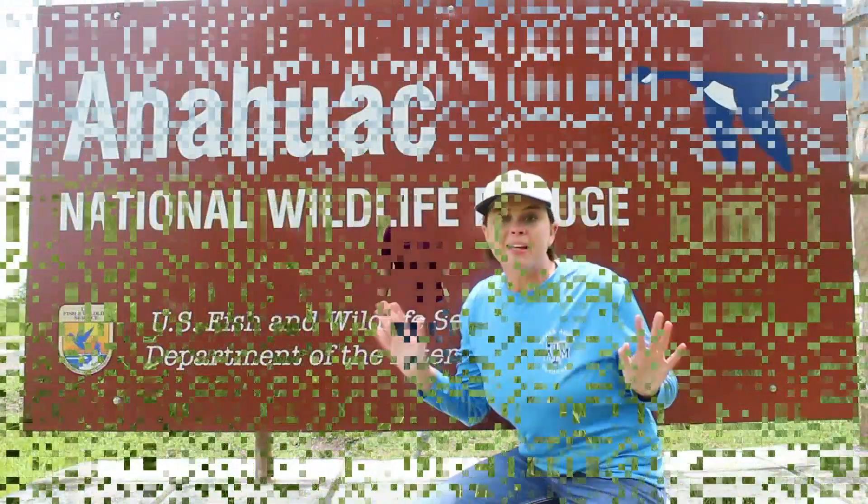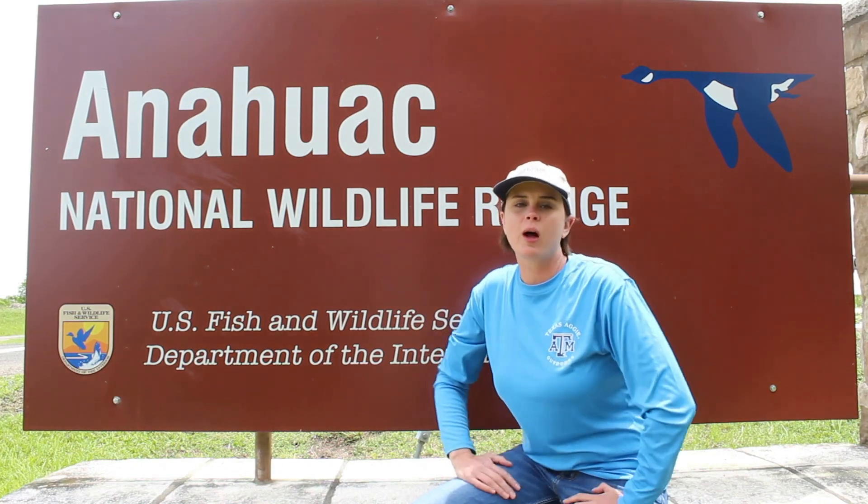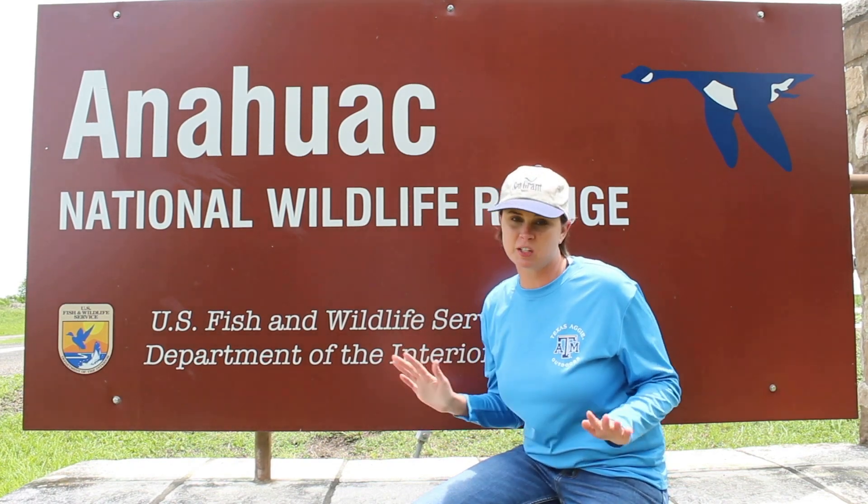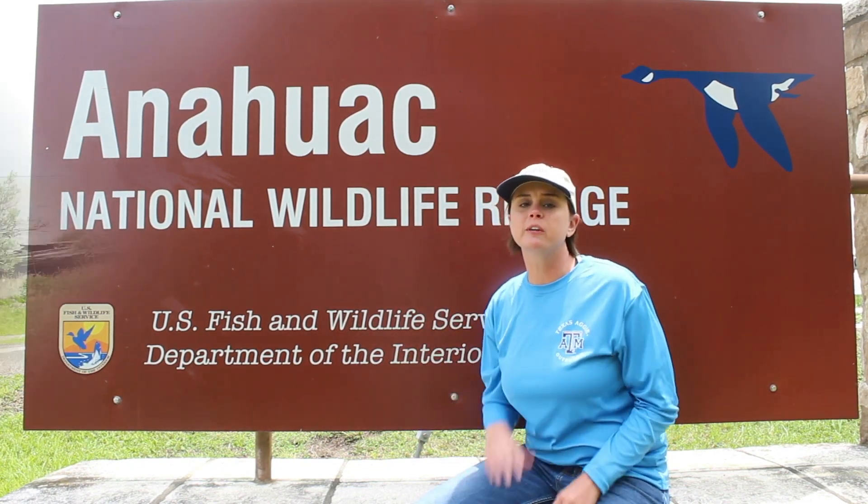It's an ecosystem. It's a wetland. It's an estuary. It's a marsh. And it's all in my backyard. My backyard is literally right next door to the Anahuac Wildlife Refuge. You can actually come here and enjoy all that the marsh has to offer for absolutely free.